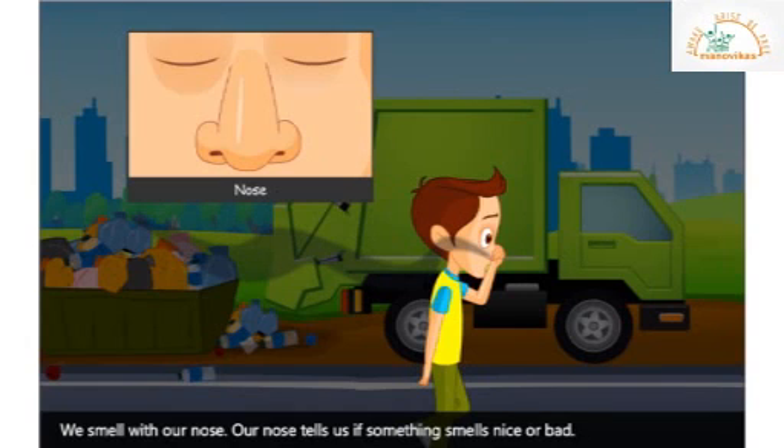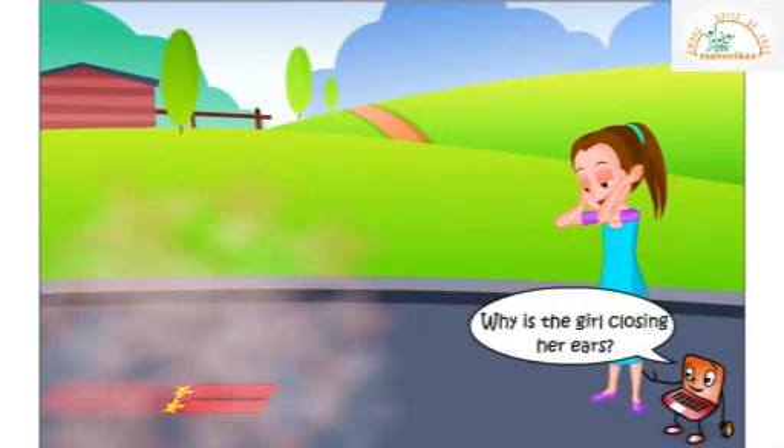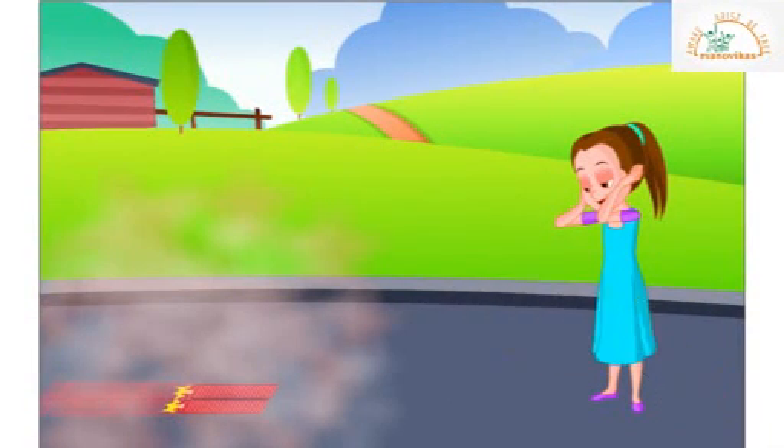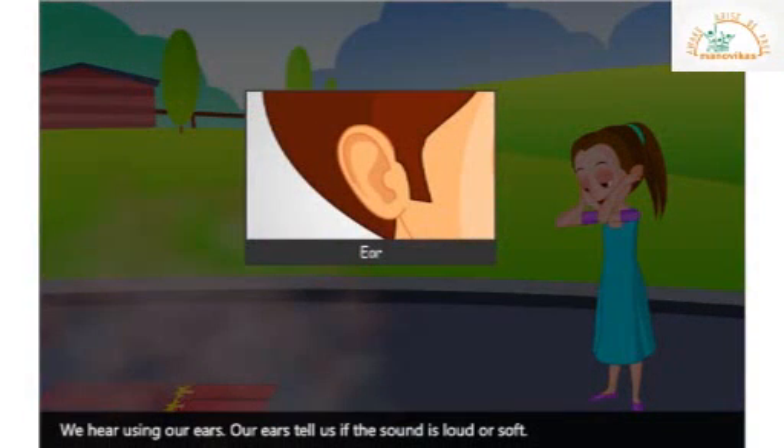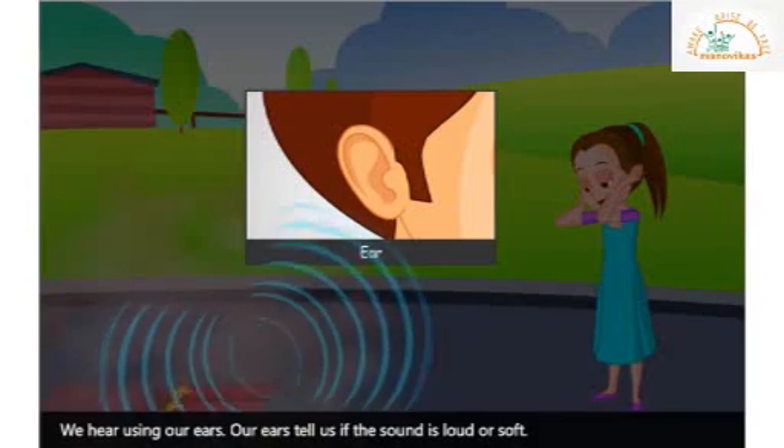There are a lot of crackers bursting outside and the little girl there is closing her ears. Why is the girl closing her ears? We hear using our ears. Our ears tell us if the sound is loud or soft. The little girl has closed her ears to reduce the noise.